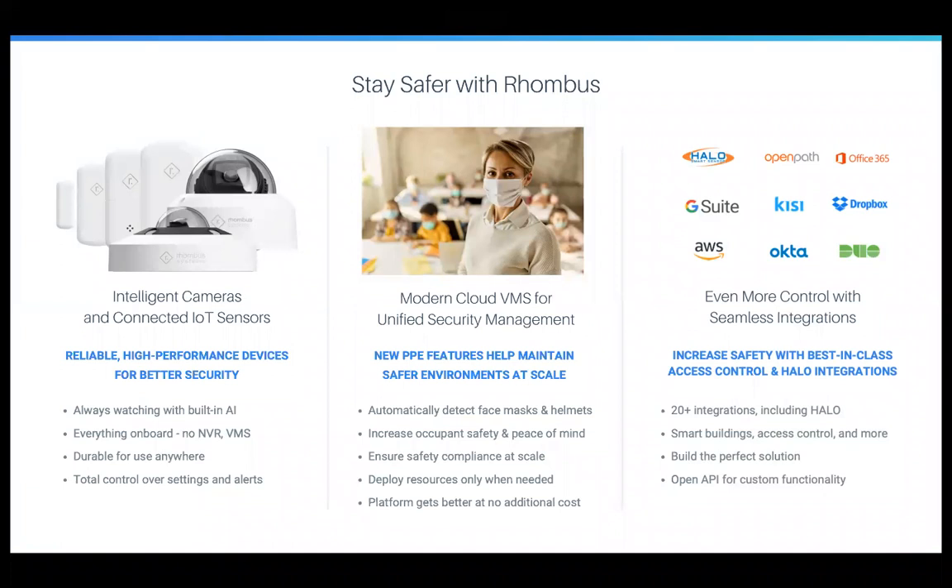The reason everybody's on the call today is to learn more about how you can help your customers stay safer with Rhombus. That really starts with our intelligent cameras and connected IoT sensors — the hardware itself. The way we architected our solution, no need for an NVR or DVR, means highly reliable, high-performance devices that have always-watching built-in AI. Facial recognition, license plate recognition — all that robust analytics and AI is built into each and every product we manufacture. No complexity, no DVRs, no NVRs, no single point of failure, no box that somebody could break in or smash.